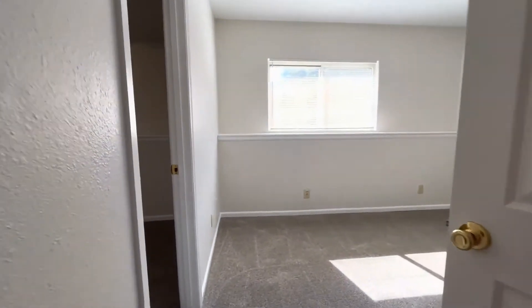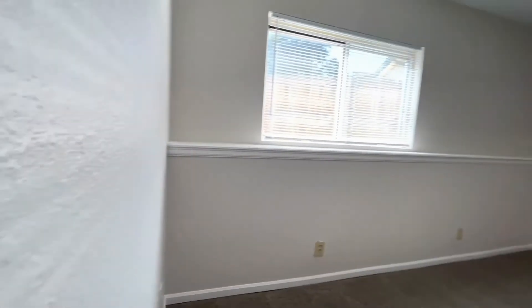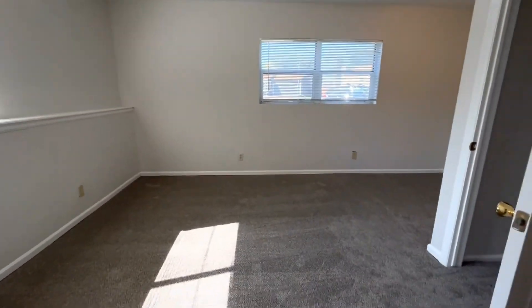Thanks for checking out the home with me. If you have any questions, please visit our website at www.rentgrace.com.